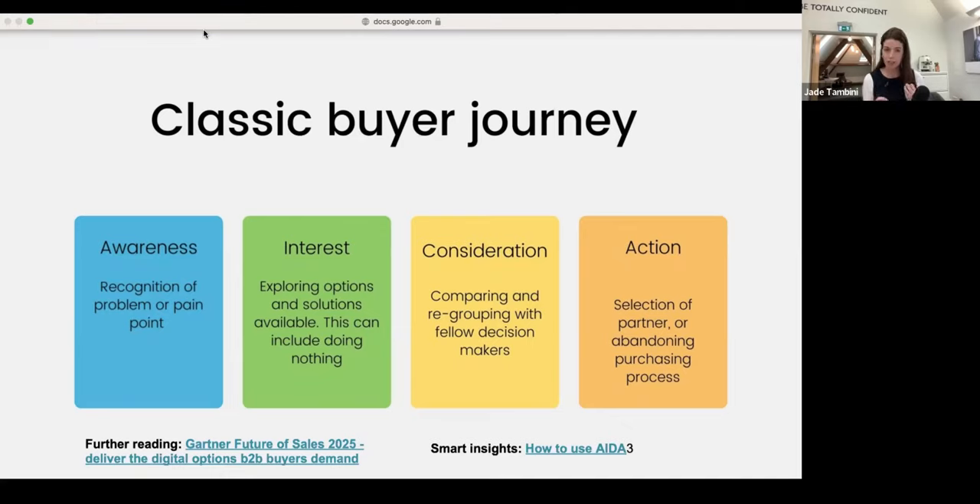When we move into interest stage, we're looking at where they're exploring options and solutions available to them — any number of partners or solution providers, including doing nothing. This is a really interesting stage because we want to be piquing their interest in us, being the partner who is adding the most value, helping them solve the problem in their mind — not necessarily selling ourselves, but helping them break down the complexity of what they're going through and recognize that they should make a choice and it should be us.